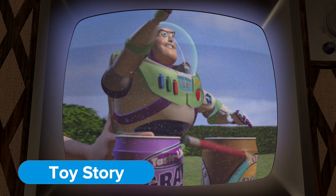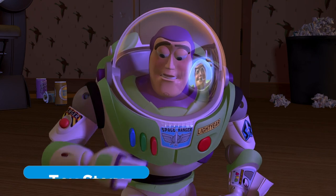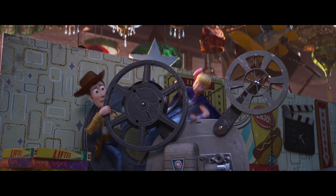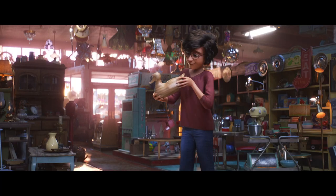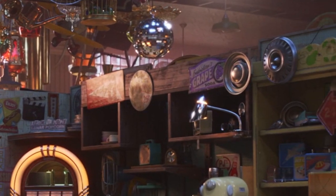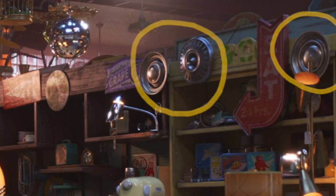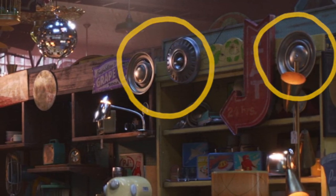Die-hard fans will also remember that grape soda cans were used in the Buzz Lightyear commercial as seen on TV at Sid's house in the original Toy Story. But make sure you're keeping a close eye on all the merchandise at the Second Chance Antique Shop — you might just find a tin sign advertising Up's brand of grape soda amongst the other trinkets and treasures. Here's a hint: if you see hubcaps, you're close.